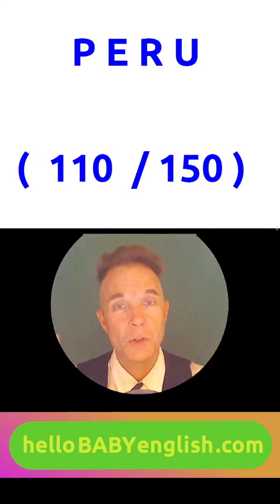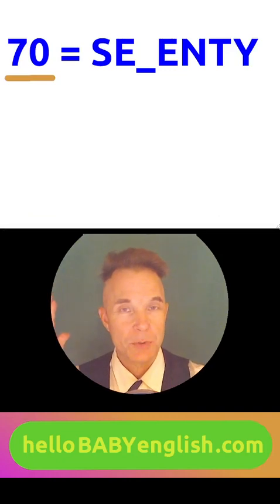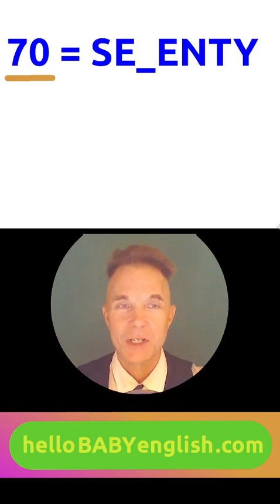Where is Peru? Is it near your country? Please go online and do some research. Now let's learn word number two for today. Do you know this number? 70 — very good. 70.